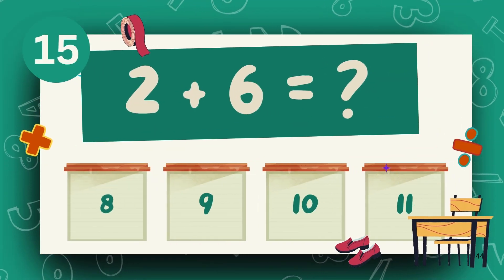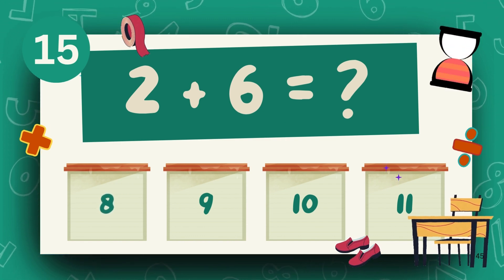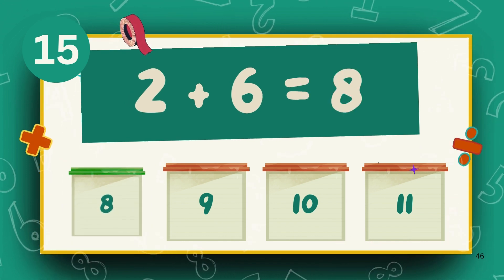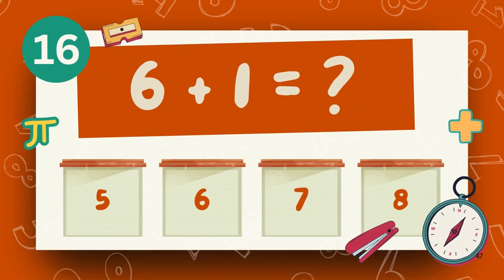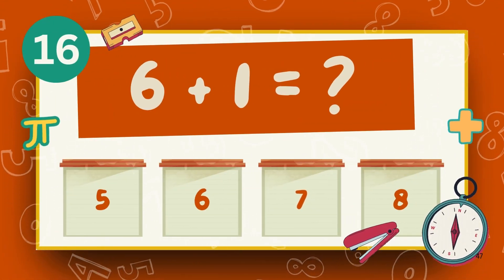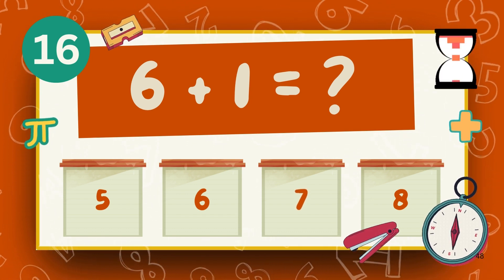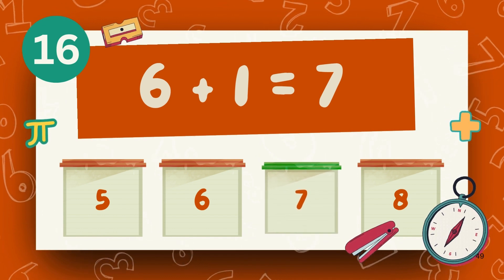What is 2 plus 6? The answer is 8. What is 6 plus 1? The answer is 7.